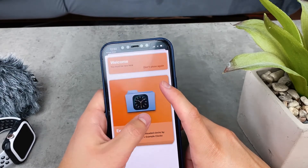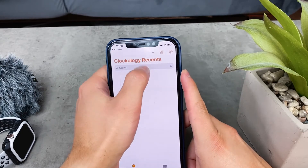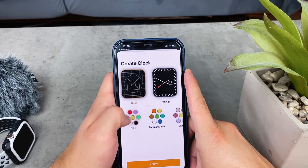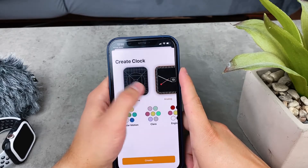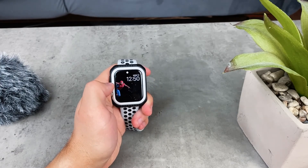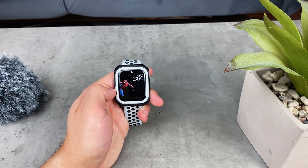Hopefully you'll enjoy at least one of these apps and find them useful for enhancing your productivity. Thank you very much for watching. Also, if you like the watch face I currently use on my Apple Watch, there's a link to it down in the description so you can check it out and download it for your own Apple Watch. Thanks for watching and see you in future videos.